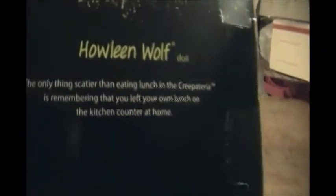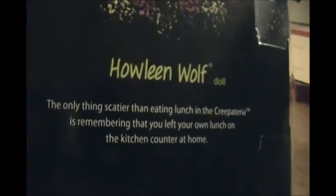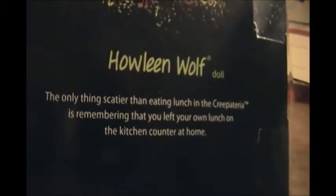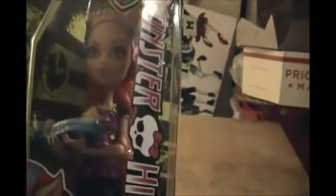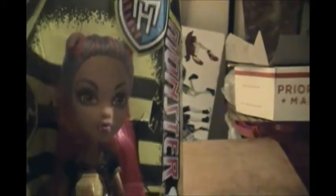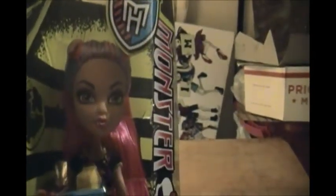Anyway, this is the Creepeteria Howling. I'll pause this here for a minute so you can read it. I think there is a Cleo de Nile as well, and maybe a Toralei — I'm not sure. I only found her, though I've seen the Cleo. So let me get her out of the box.